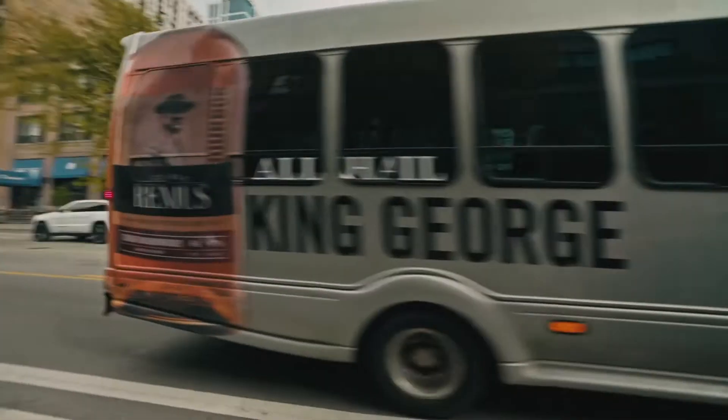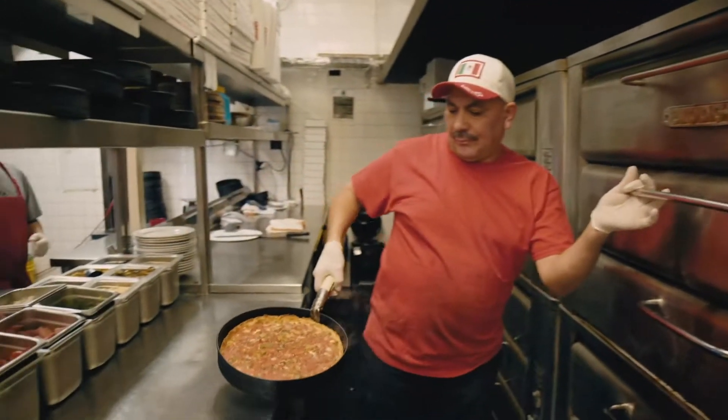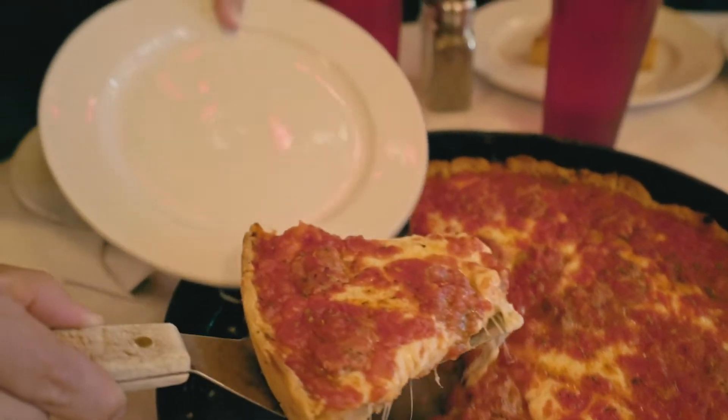We take guests on a bus all around the city to four different restaurants. They get to try deep-dish pizza, the true tavern style thin crust pizza, and other styles as well that kind of make up the city's pizza culture.